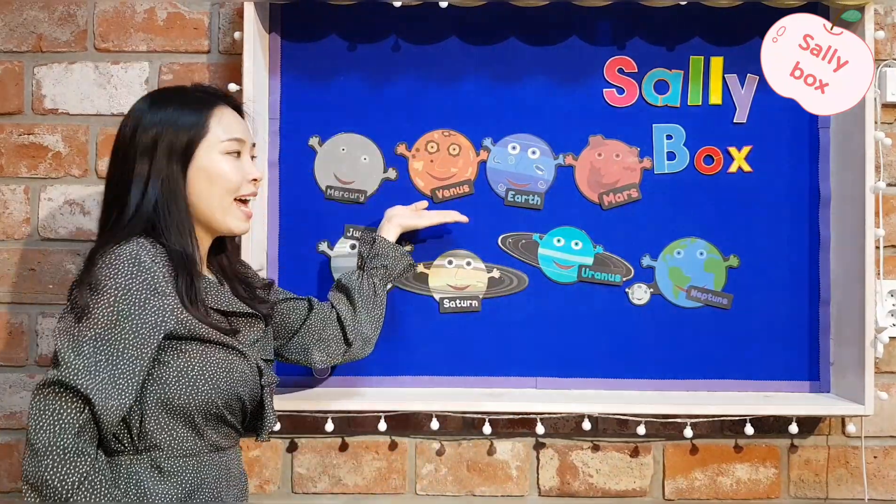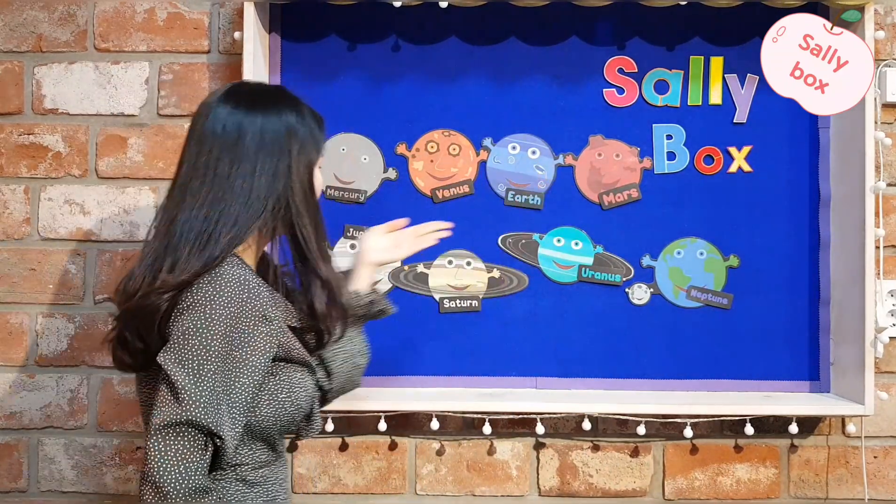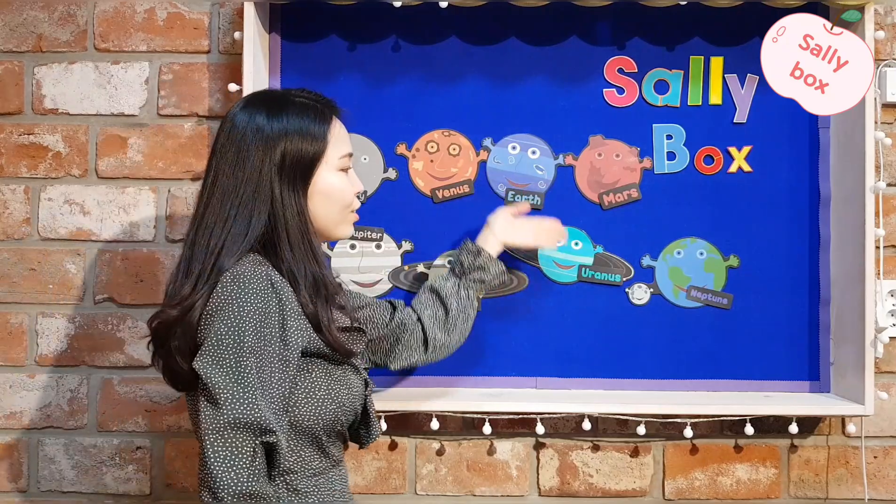Mercury! Venus! Mars! Jupiter! Saturn! Uranus! Neptune! Yay!